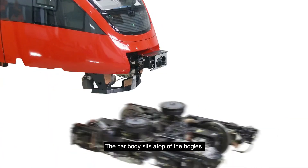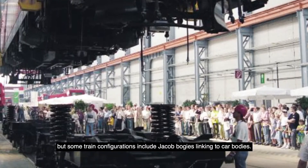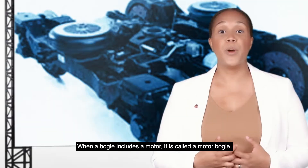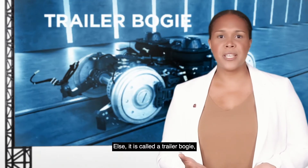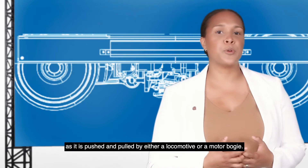The car body sits atop of the bogeys. There are typically two bogeys per car, but some train configurations include Jacob bogeys linking two car bodies. When a bogey includes a motor, it is called a motor bogey. Otherwise, it is called a trailer bogey, as it is pushed and pulled by either a locomotive or a motor bogey.